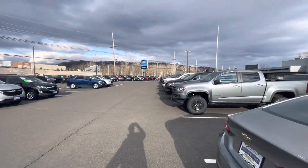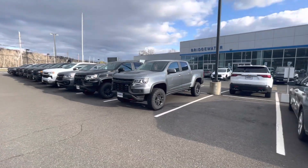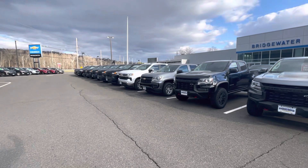We do have some Colorados in stock — I know that you're looking for the 2023. I just wanted to give you an idea of what's in inventory at the moment. We do luckily have some inventory; the rest of what's here is Silverado.